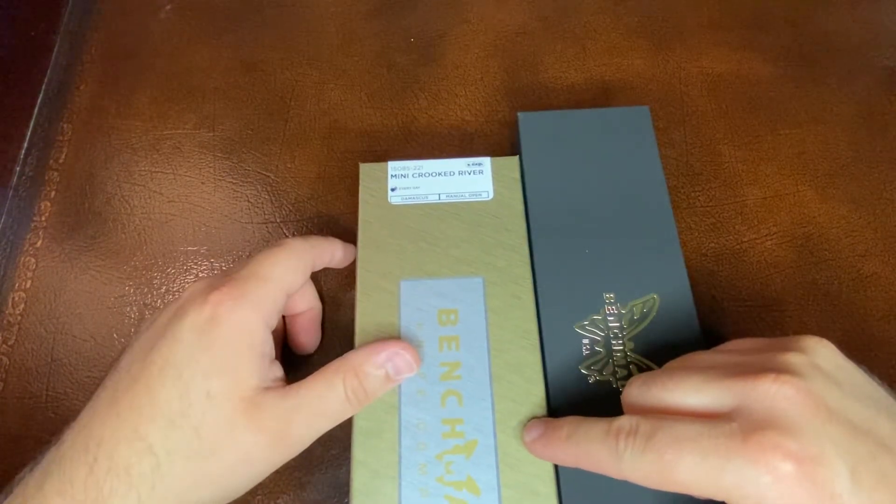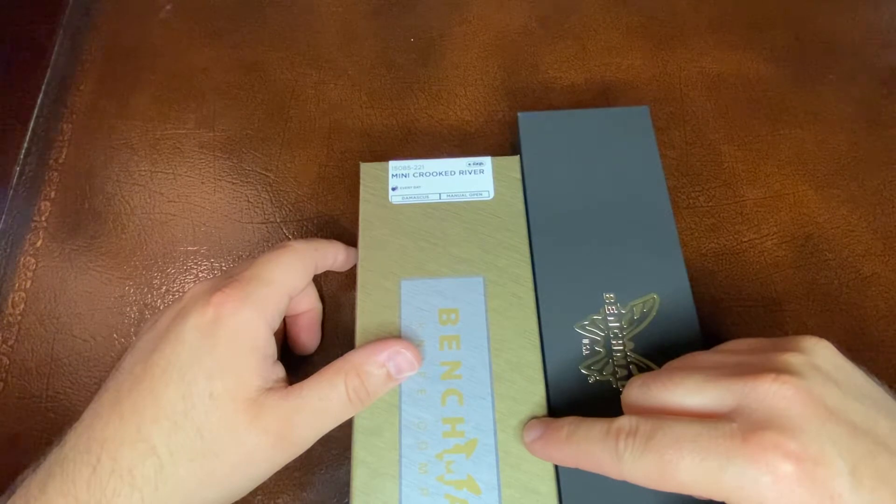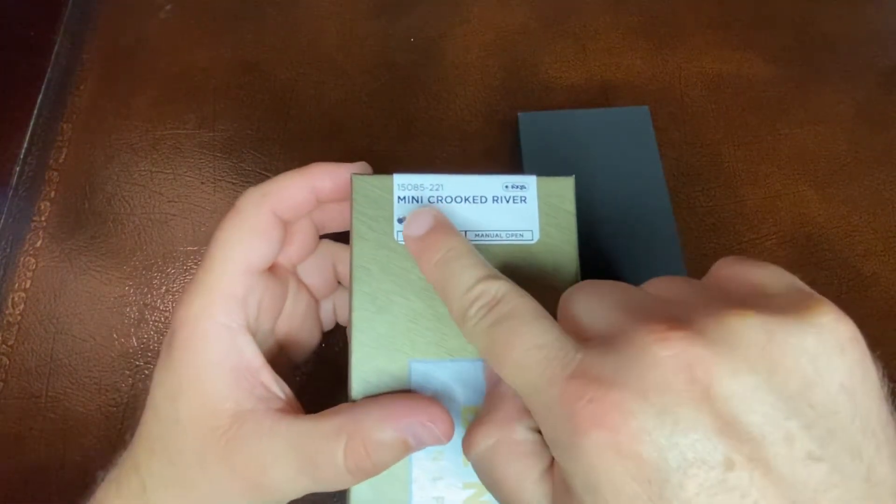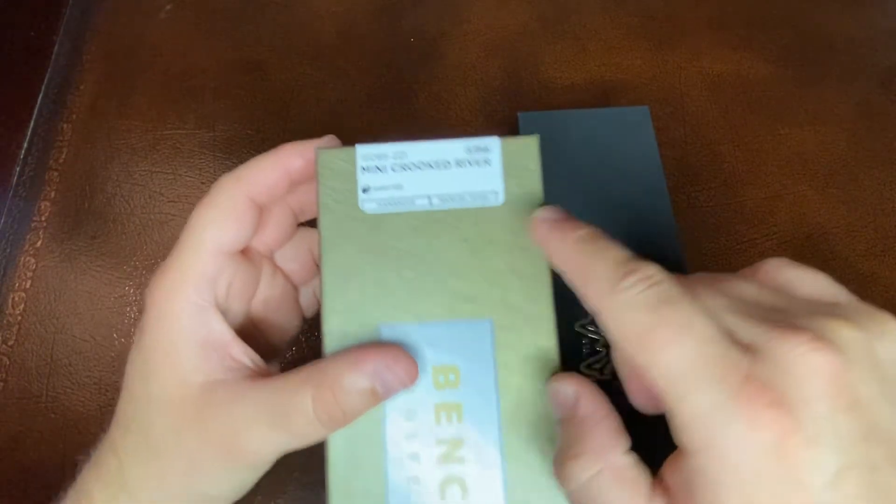This is going to be released tomorrow, which would be August the 19th, 2022. This is the 15085-221 Mini Crooked River.